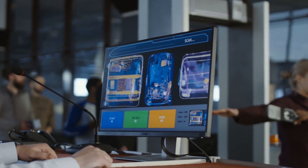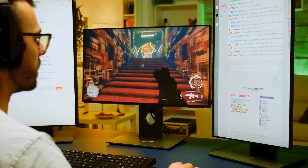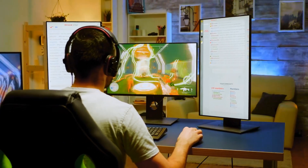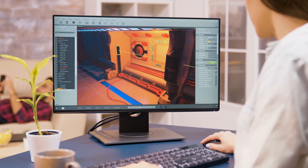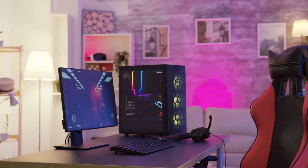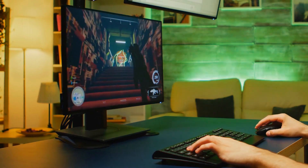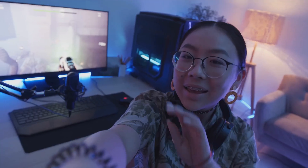Finding the best business monitors for your needs is an important decision that shouldn't be taken lightly. It's important to consider the size, resolution, connectivity, and other features when choosing a monitor for your office or workspace. With so many options, it can be difficult to know which one is right for you. That's why we are here to help, to provide you with an unbiased guide to finding the perfect business monitor. We will discuss the essential features to look for when buying a business monitor, review some of the available top models, and provide recommendations on the best business monitors. We've got you covered.